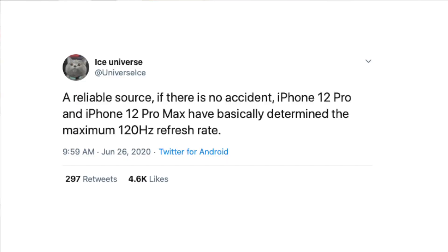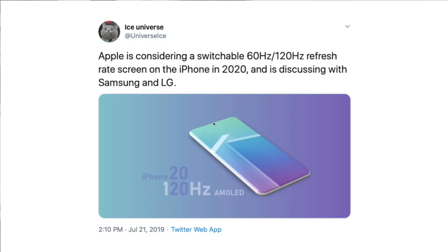We have got some new evidence from very credible leaker Ice Universe, suggesting that Apple has in fact decided to go 120Hz all day, every day. Now, I know that Ice Universe is a Samsung leaker, but here's a fun fact: he was the first to initiate this whole 120Hz iPhone rumor, because back in 2019, he was the one that suggested Apple might include 120Hz in a future iPhone. So in my opinion, he does have a bit of credibility behind him.